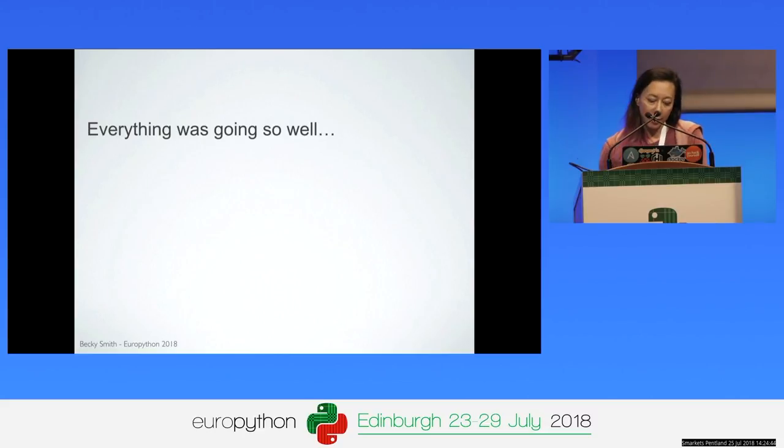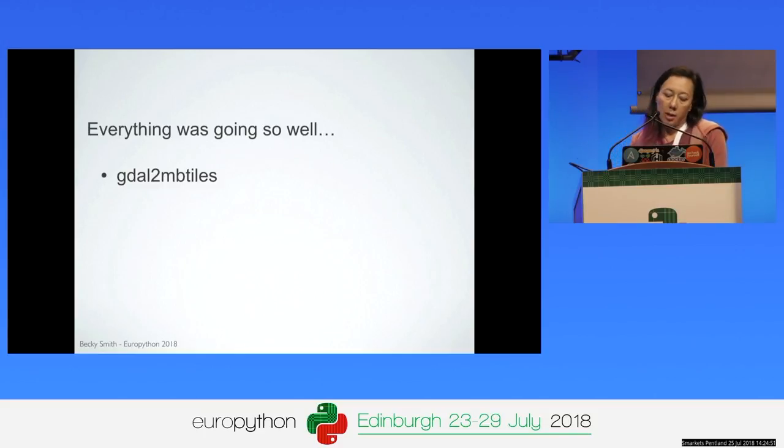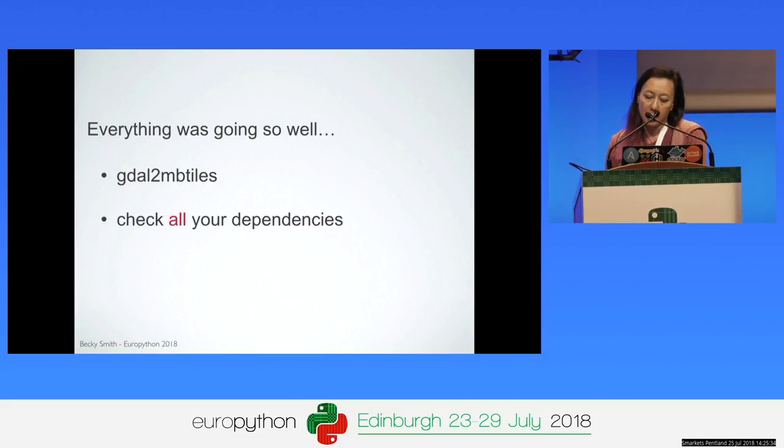We thought we were more or less done when we ran into one final hurdle: a library called gdal-mbtiles. It generates mapping tiles from georeferenced files and lets you display them with mapping libraries like Mapbox. It has some extra fiddliness around installing — we install it separately in our deployment steps. It's minimally used in the mapping project so it slipped under the radar during our dependency assessment and initial testing. Upgrading it turned out to be a mammoth task. The moral of the story: check all your dependencies, no matter where they're coming from.